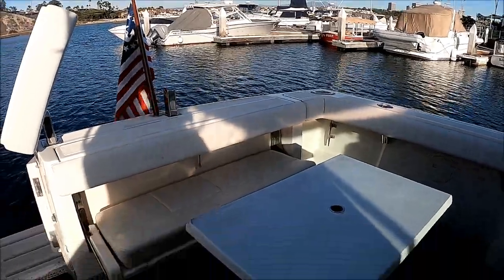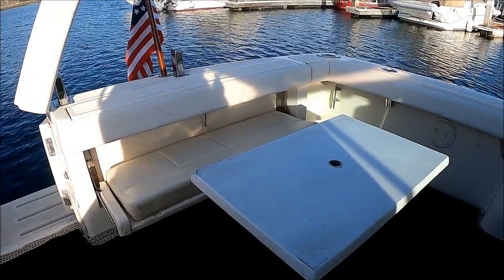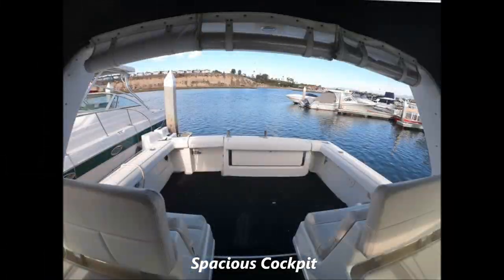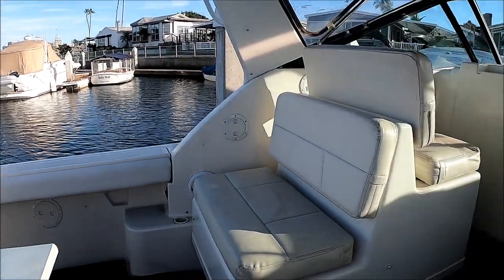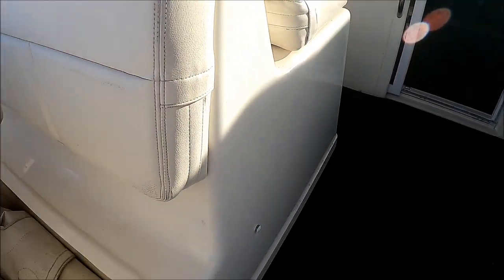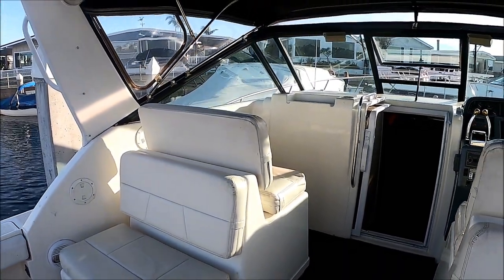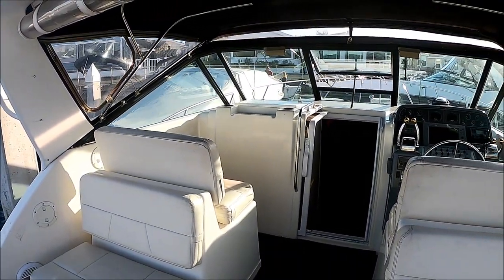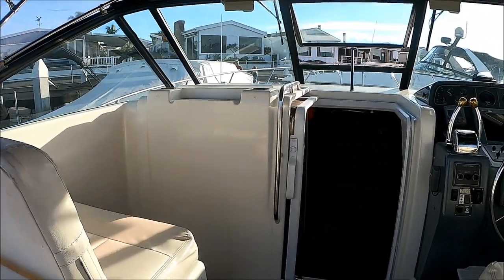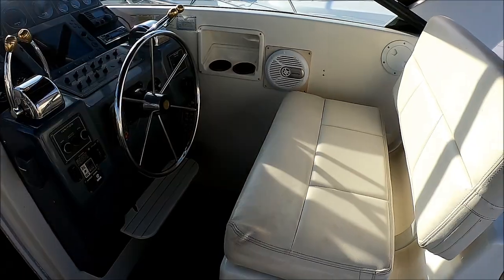Now for those times when you want to fish, that table is removable and that transom seat folds back up for a nice combing pad. We've got double wide seats here, and our companion seats also have storage up underneath. We currently have rolled up the aft curtain, which closes off the forward section for weather. Here at the helm, we've got a double wide classic Tiara seat right there.